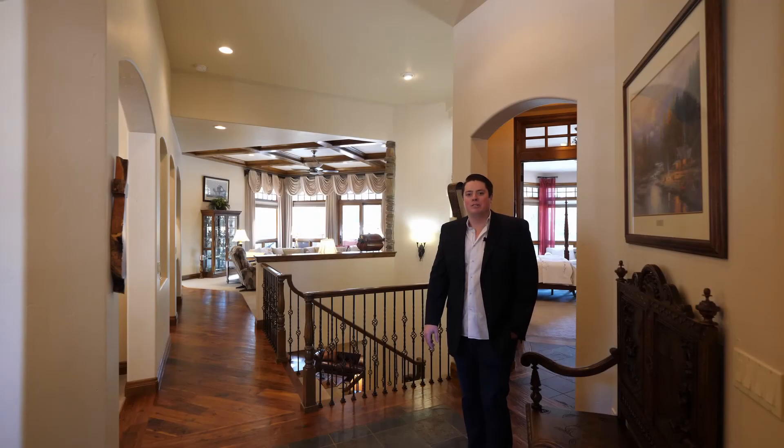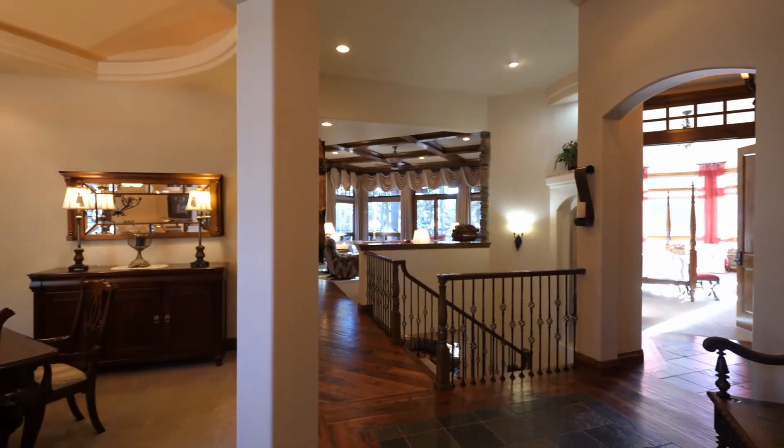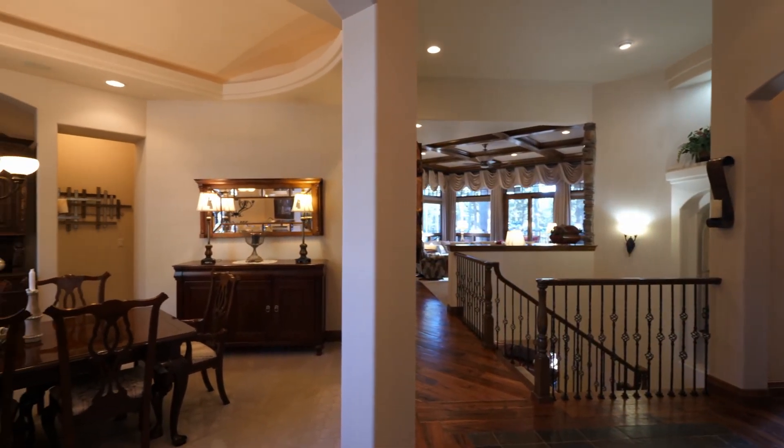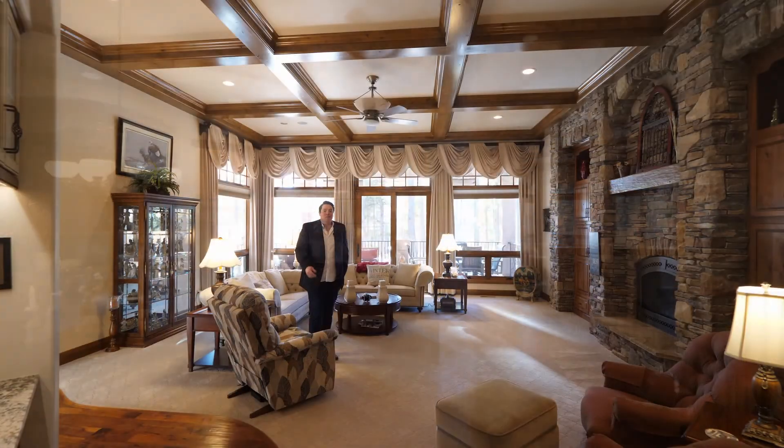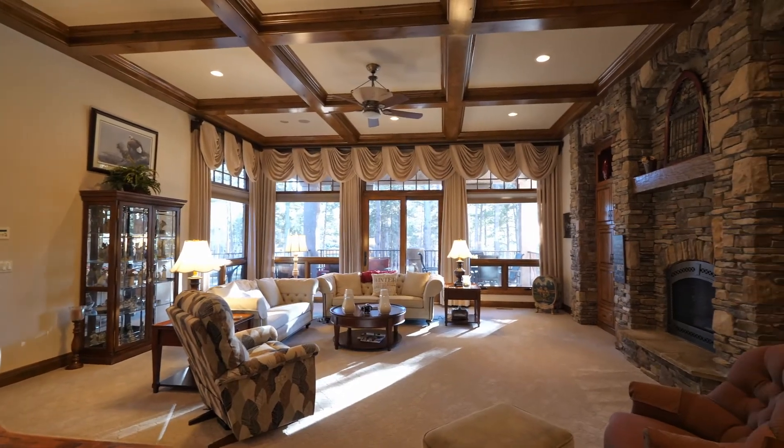Come on in and I'll show you some of the details. As you enter the home, you'll notice the open floor plan, high ceilings, and beautiful hand-scraped black walnut floors throughout most of the main level. This amazing living room right off the kitchen and entry features beautiful beamwork, stone fireplace, and a beautiful view out to the Black Forest.